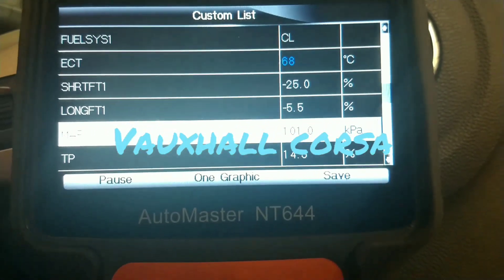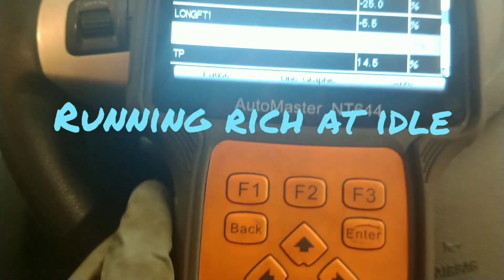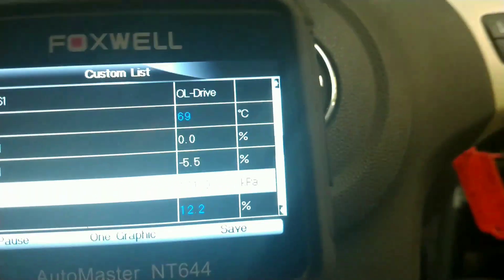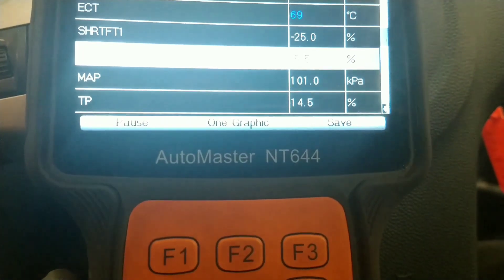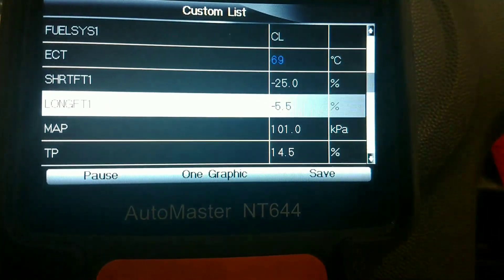This is a 2008 Vauxhall Corsa with a 1.2 engine. It's failed MOT — the CO was way too high. At idle the CO was 5%. There are no fault codes in the car, so I'm going to look at the live data and see if I can get an idea of what's not doing what it should be doing.